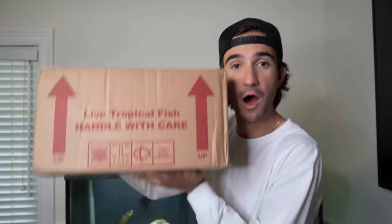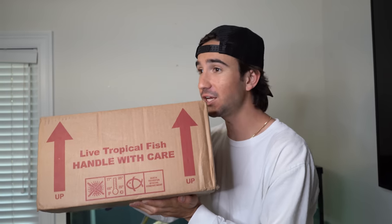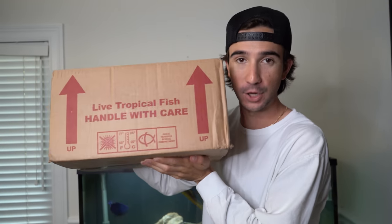What is going on, my fellow fish guys and girls? Fish Guy Jack here, back with another video. Inside this box, I have tons of new saltwater fish and creatures for my aquarium.